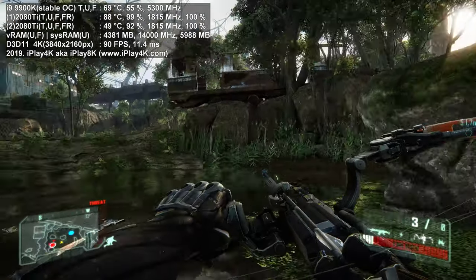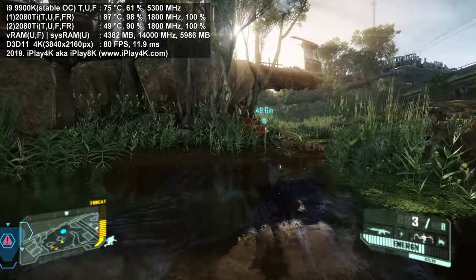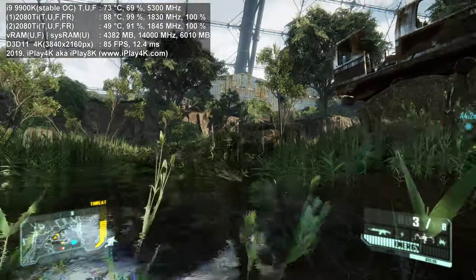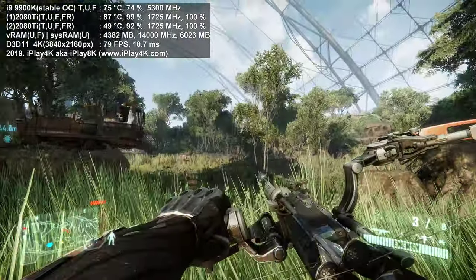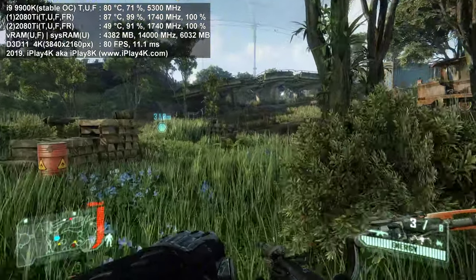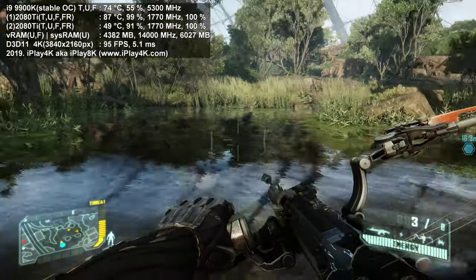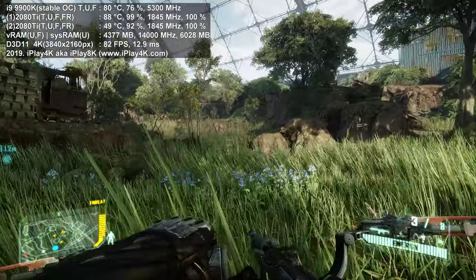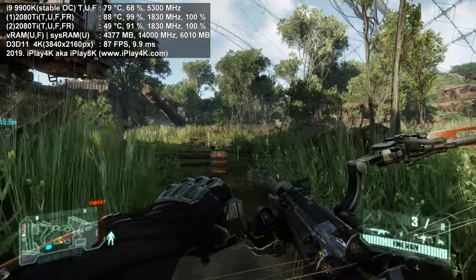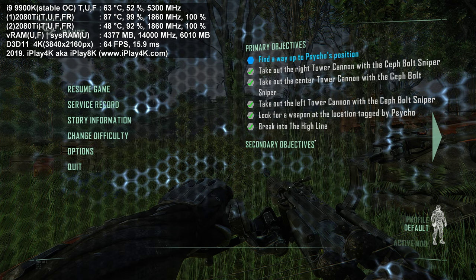FPS is in the high 80s — keep in mind I'm recording with ShadowPlay so add 2–3 FPS. That's amazing, especially at the water section. I remember running a single Titan X Maxwell GPU architecture here getting only 28–30 FPS, and two Titan X Maxwell in SLI reached about 60 FPS — all without any anti-aliasing. The improvement is dramatic.